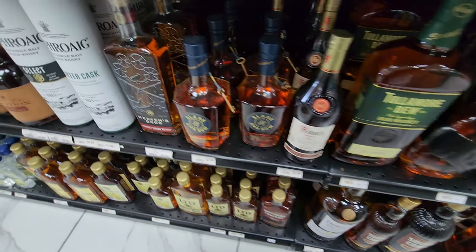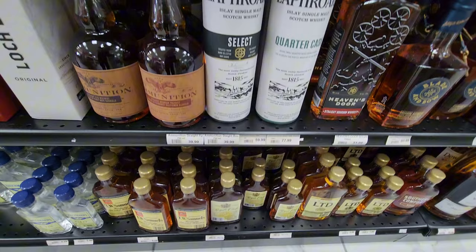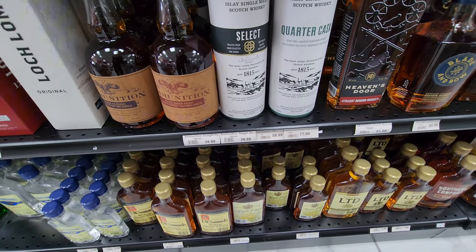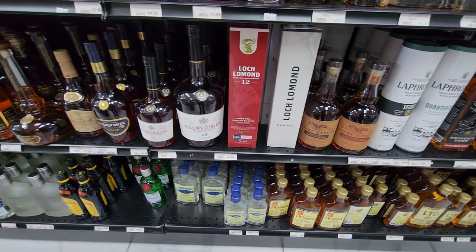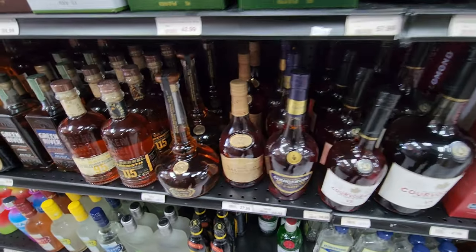I got my Russell's tin bottle signed by Mr. Jimmy, and this is considerably cheaper. The Quarter Cask — this is a great price for this too. This is another bottle I'm really looking forward to. I love coming to this store — they have a lot of really interesting stuff.